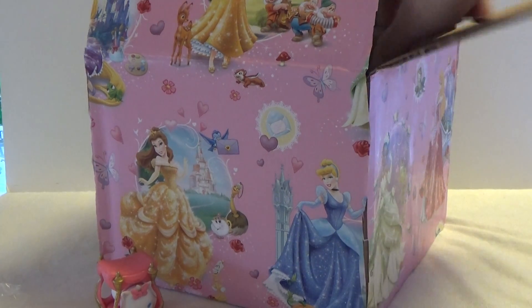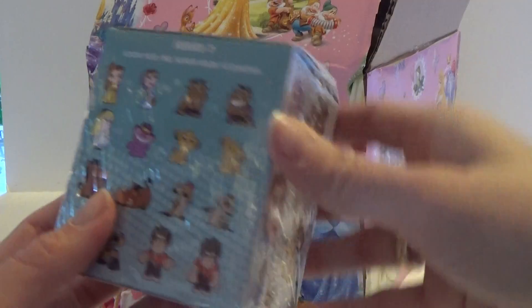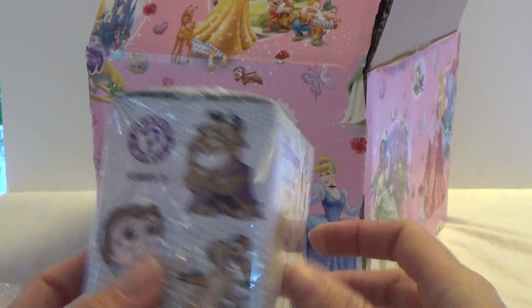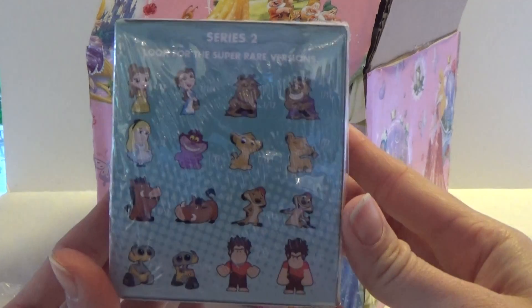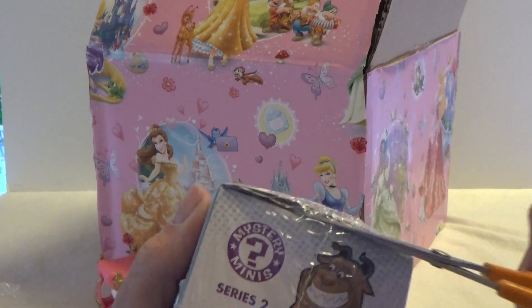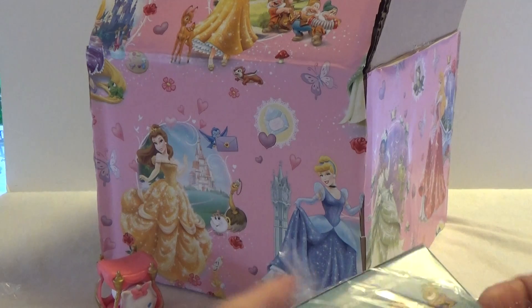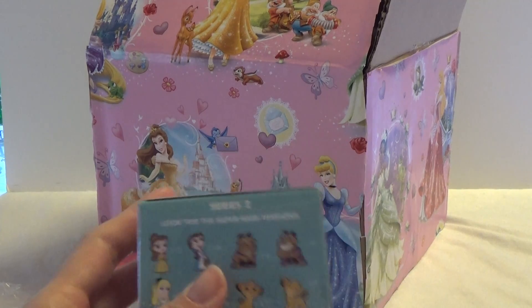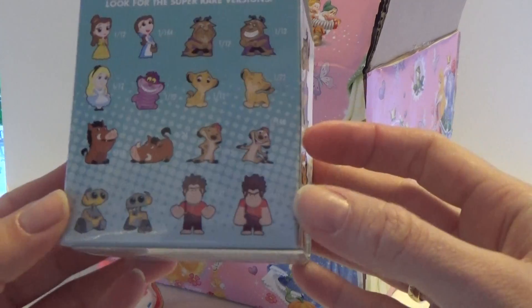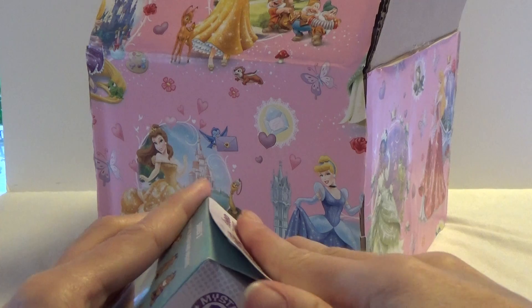So let's see what else we have. We have a mystery mini — we got this series 2 Disney mystery mini. Here are the ones that we can get, and they are different chances of getting them. So it could be cool if we could get a rare one.